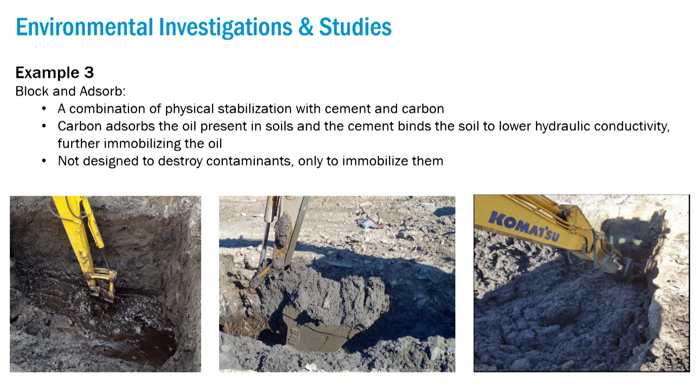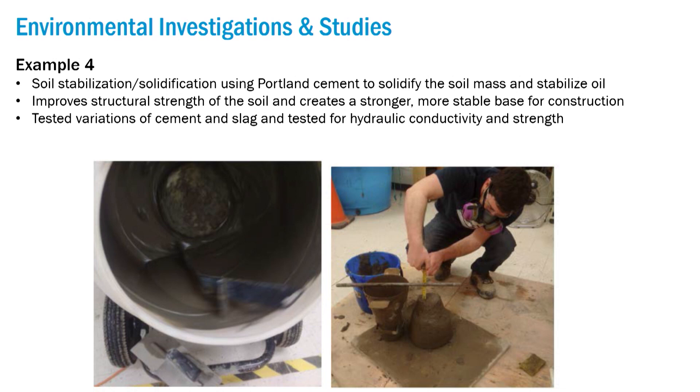Another approach was block-and-absorb, using activated carbon — just like in your Brita filter — and cement together to immobilize the contaminants. They ran a couple of processes injecting and mixing this into the ground. In the photos on the far left, the soil is quite oily, but as they added the cement and carbon mixtures, it immobilized the mass and did a really good job at sticking the contaminants in place.